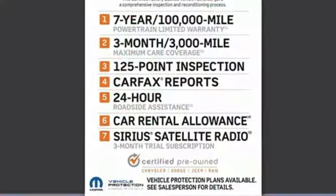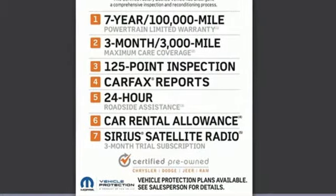From The Truth About Cars: for those seeking something smaller, or who simply refuse to buy a minivan, Dodge offers the Journey crossover.